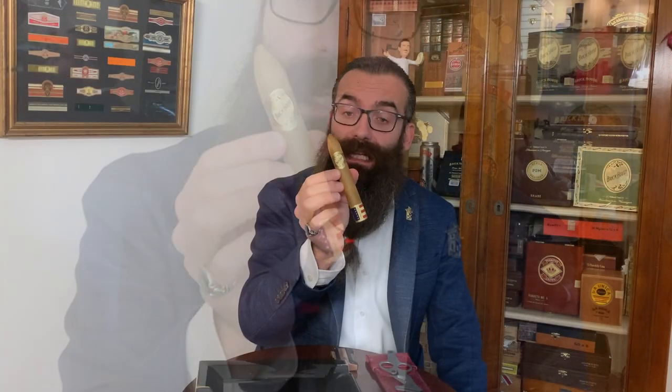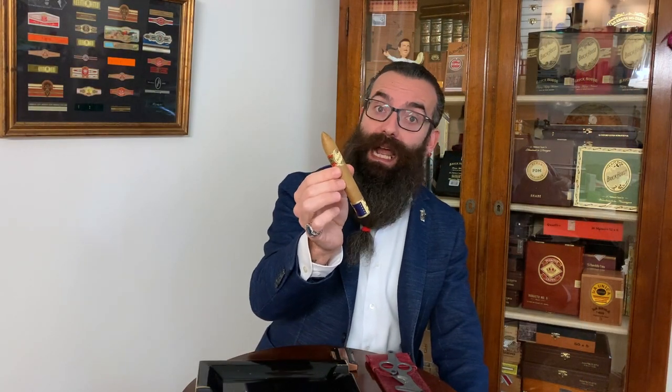The filler is Nicaragua, and it is produced in Nicaragua, Estelí, in the J.C. Newman factory, Pensa. Let's start cutting the cigar, lighting the cigar, and then enjoy it together.